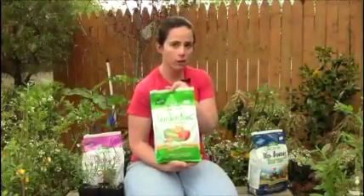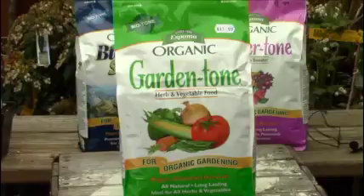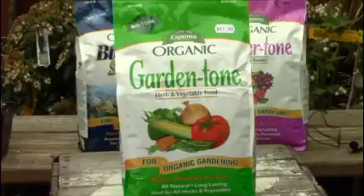After that, once a month on your herbs or your vegetables, use this — it's called Garden Tone, same company. It's dry, it's organic, it's easy to use. You will not burn your plants by using too much. You just put it right at the base of the plant once a month. It's really good stuff.